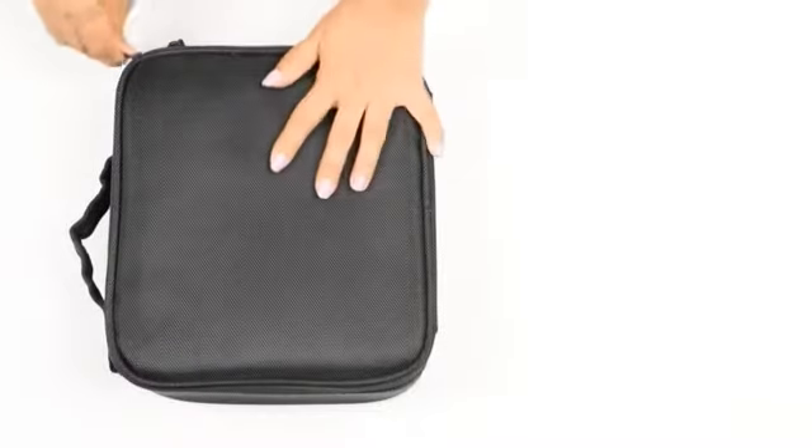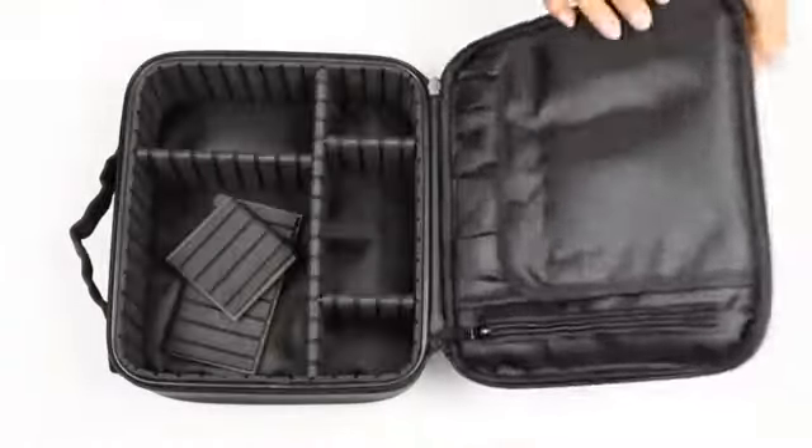The bag is compact design wise yet spacious enough to hold tons of makeup and other essentials. While it holds so much, it is still small enough to be travel friendly.